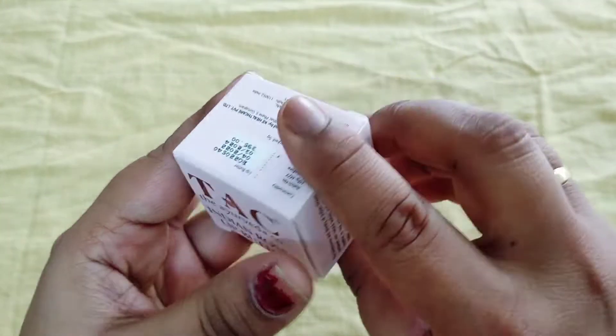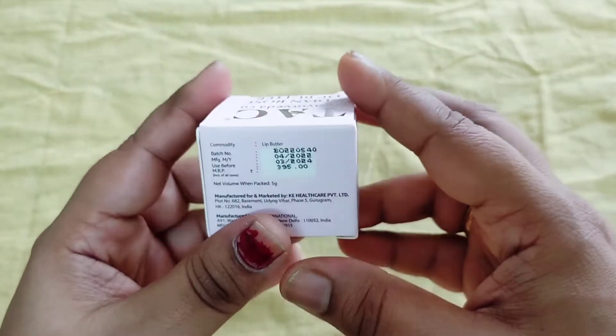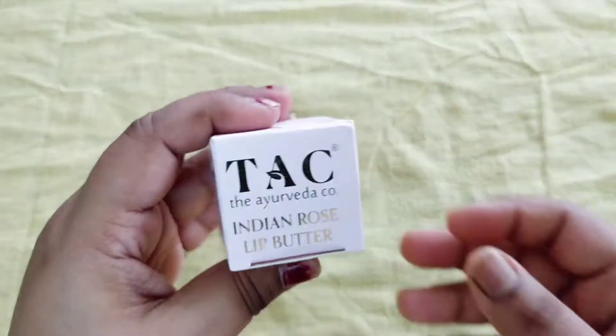Apart from the face, I have also put sunscreen on my hands so that the skin there does not get dark if you stay out in the sun. Now you can just look at my skin — I have given a closer view so you can understand. Skin is super duper soft and glowing from within. After this, I am going to apply lip balm from TAC — the Indian Rose Lip Butter. Its price is Rs.395 and shelf life is 2 years. It contains rose essential oil, rose petals, cocoa butter, shea butter, and candelilla wax.